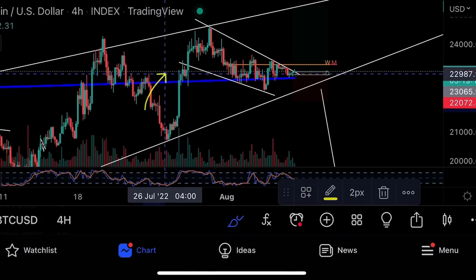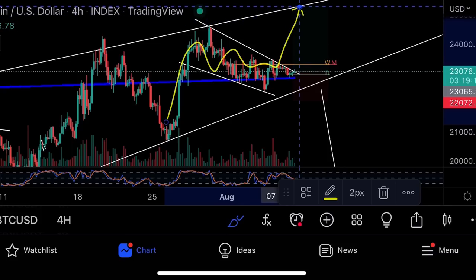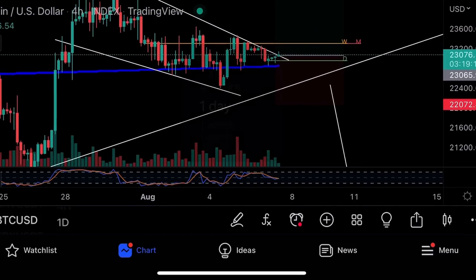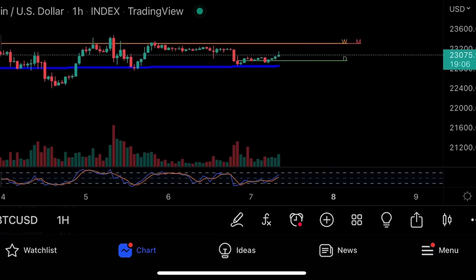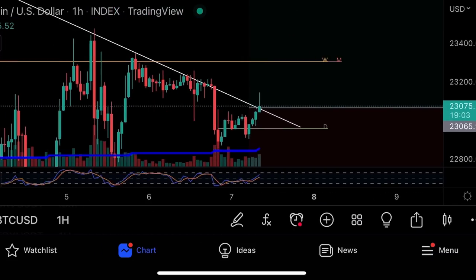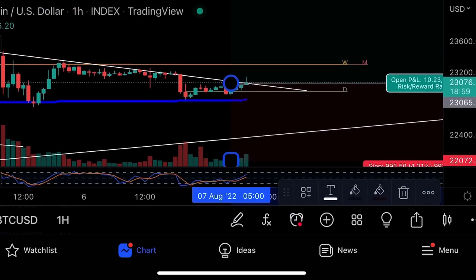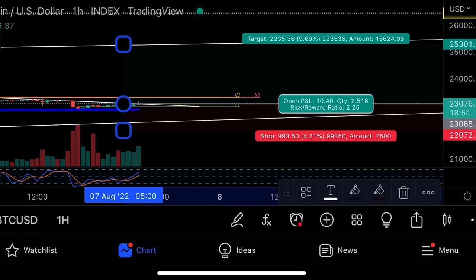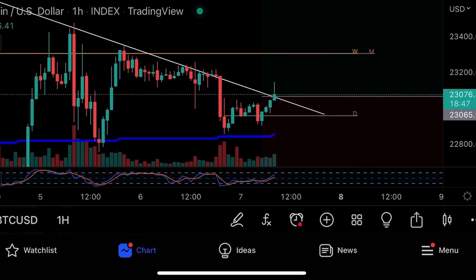On the four-hour chart, we have a big bull flag. When the flag breaks out it usually moves the distance of the pole, and that target lines up nicely. We also have a descending channel that's trying to break out. The stochastic is heading up on the daily, on the hourly it broke out strongly, then pulled back to the line. The trade I'd open is entry at 23,065 with a stop loss at 22,072, targeting 25k.